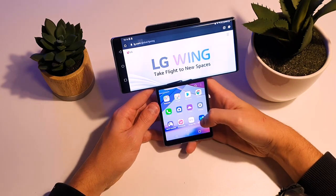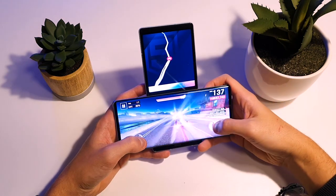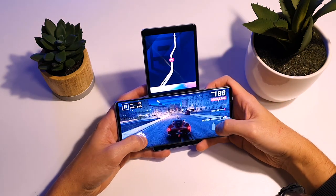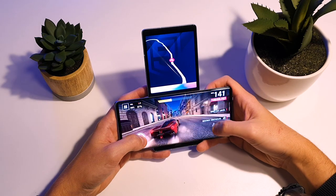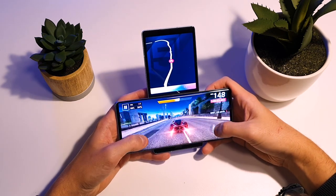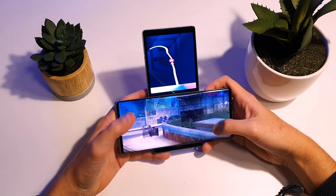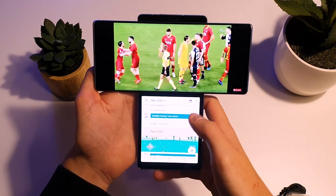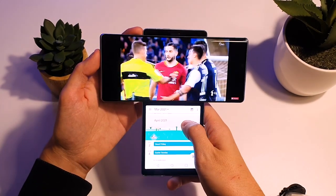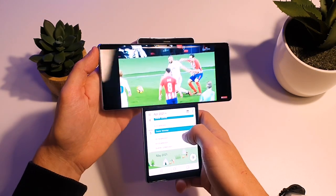Another downside is the fact that the LG Wing has a 60Hz screen, which is a bit hard to believe for a phone of $1000 in 2020. Other Android devices can offer 90 or even 120Hz for less money. I just felt that the overall experience while using the phone didn't feel as good as using a high-end smartphone. Whatever swingable phones can offer in terms of fun features, performance will still be an important point for customers in this price range.